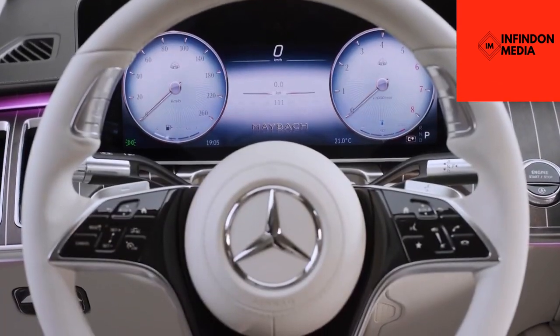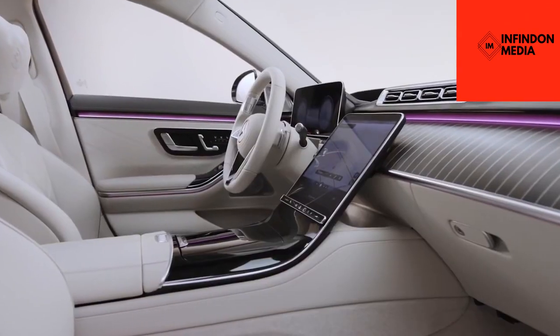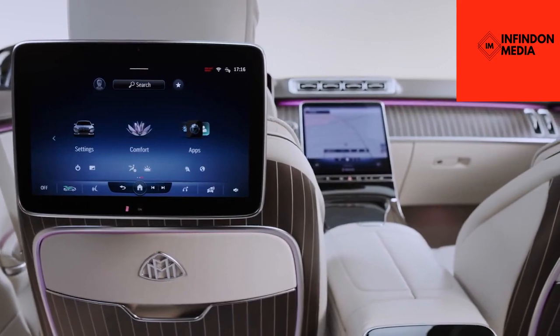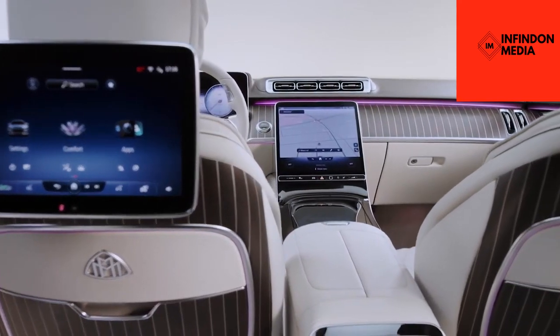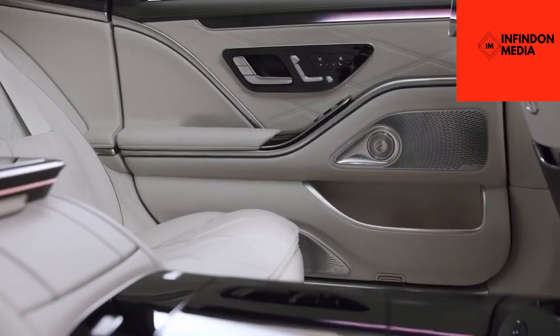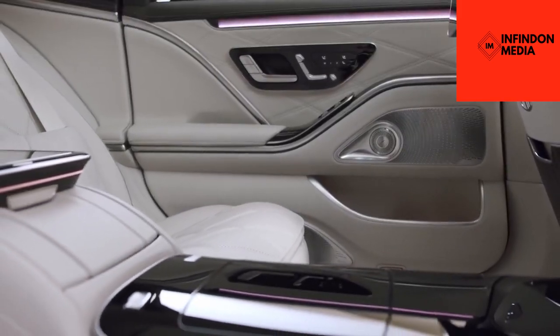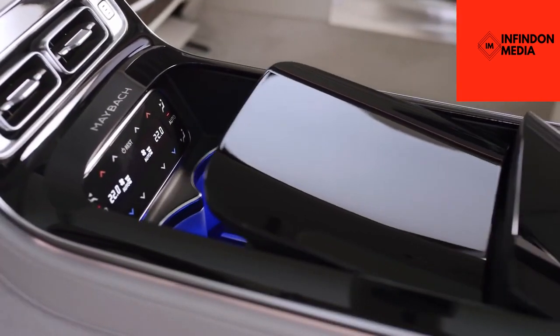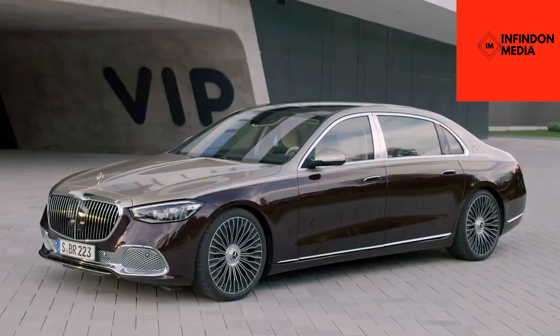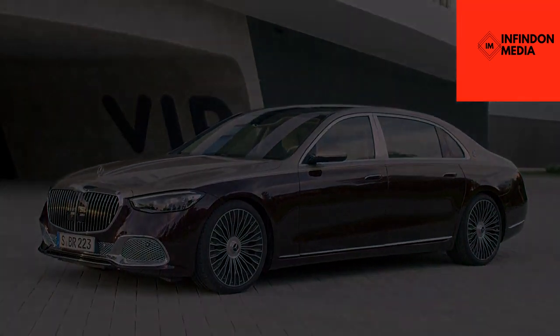The interior is fitted with the finest quality Nappa leather, a refrigerator, a total of four screens, and massaging seats. For power, you can also get it with a twin-turbocharged V12 engine that puts out over 620 horsepower. Lastly, the Maybach S-Class is also fitted with next-generation autonomous driving aids, which enable it to drive and park autonomously under certain conditions.